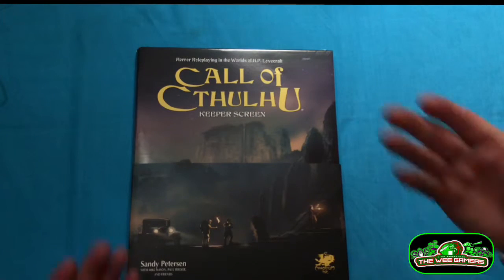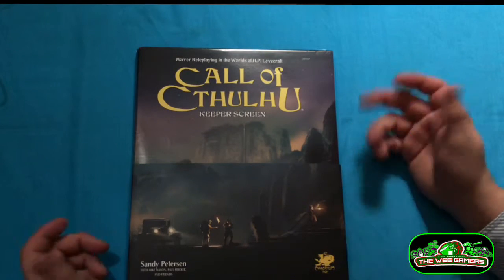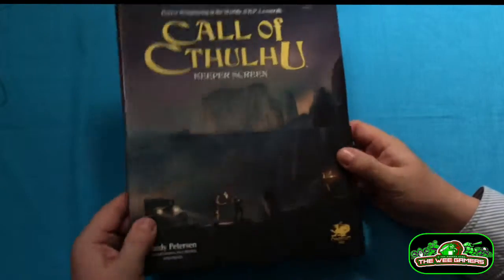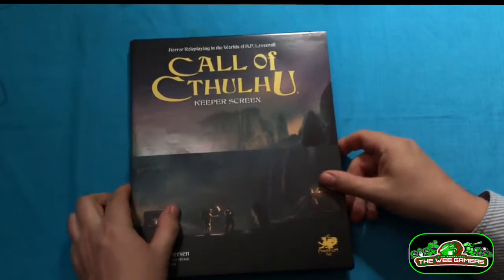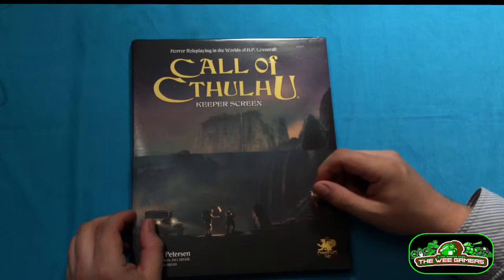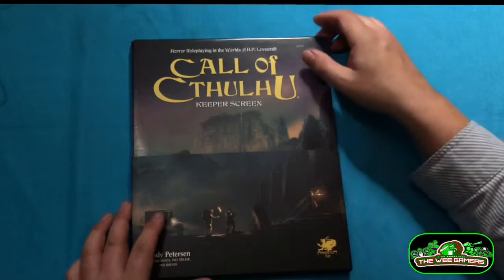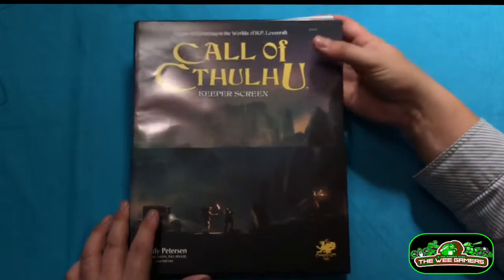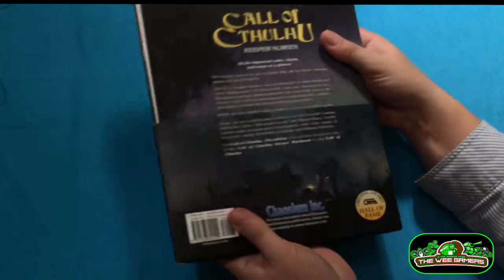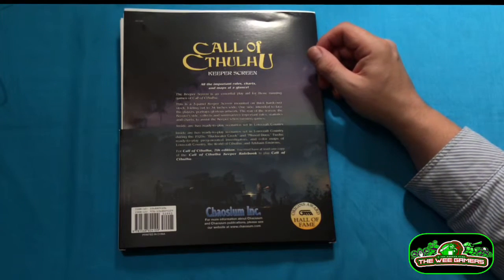Anywho, that being said, this comes. And you think, alright, GM screen, here we go. It's a bit bigger than I expected. It's a bit heavier than I expected. Always read the small print, I suppose. I thought I had. This is much more than a GM screen. And even upon initially discovering that it was much more than a GM screen, I was sceptical until I sat down and read through it. And my scepticism was put to bed.